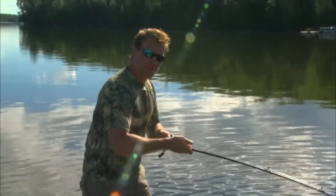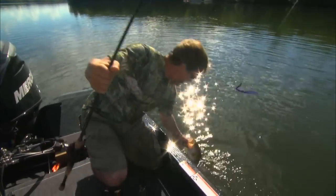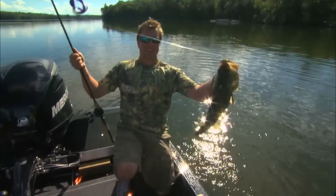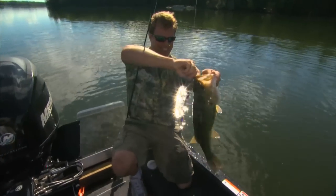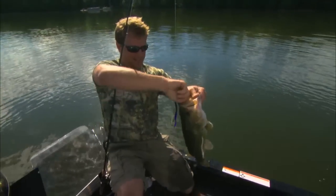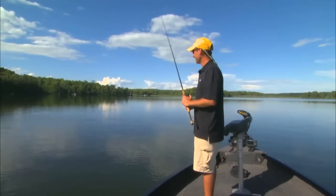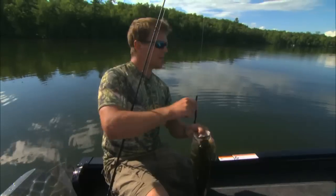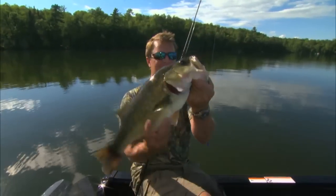Wow, that's a beauty — look at that guy! We wanted to kind of trigger these guys out of the school using big baits, and we're doing just that using these big Trigger X soft plastics today.